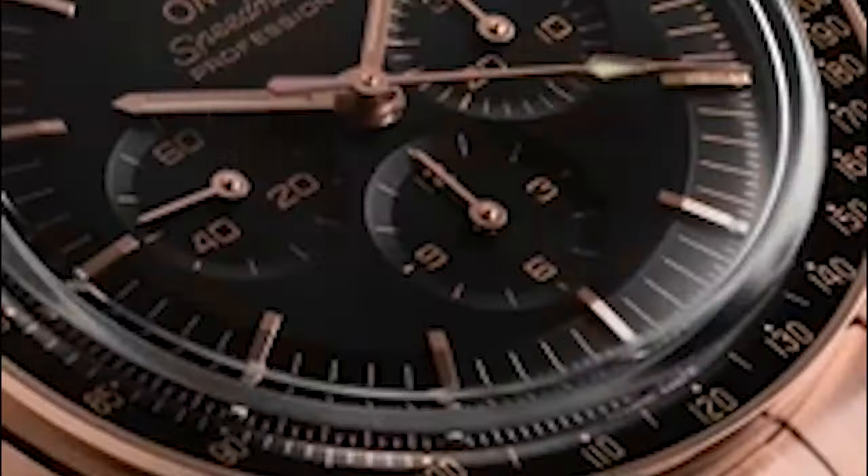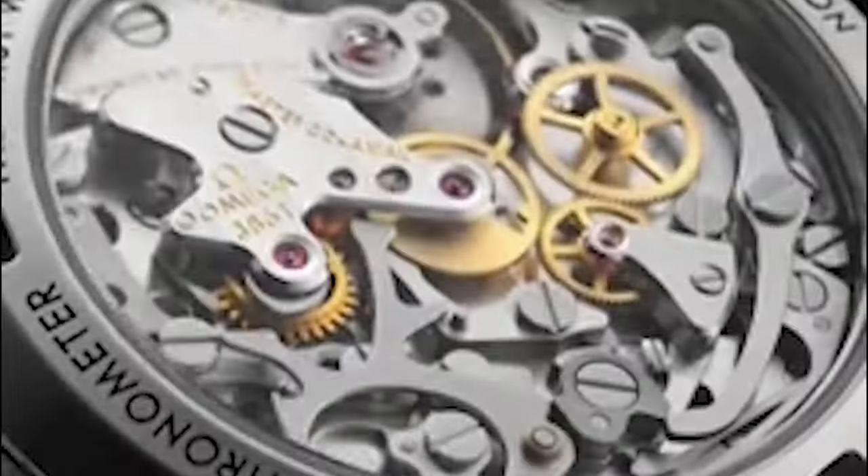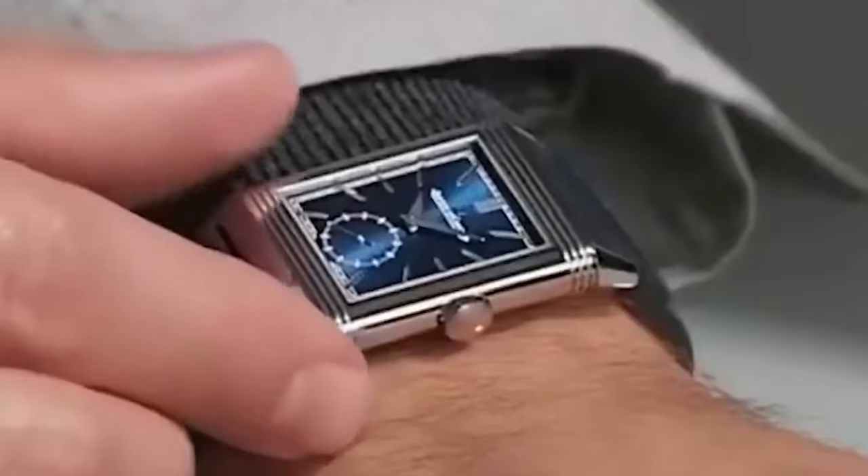Its sporty yet elegant design makes it suitable for both casual and formal wear, making it a versatile addition to any watch collection.